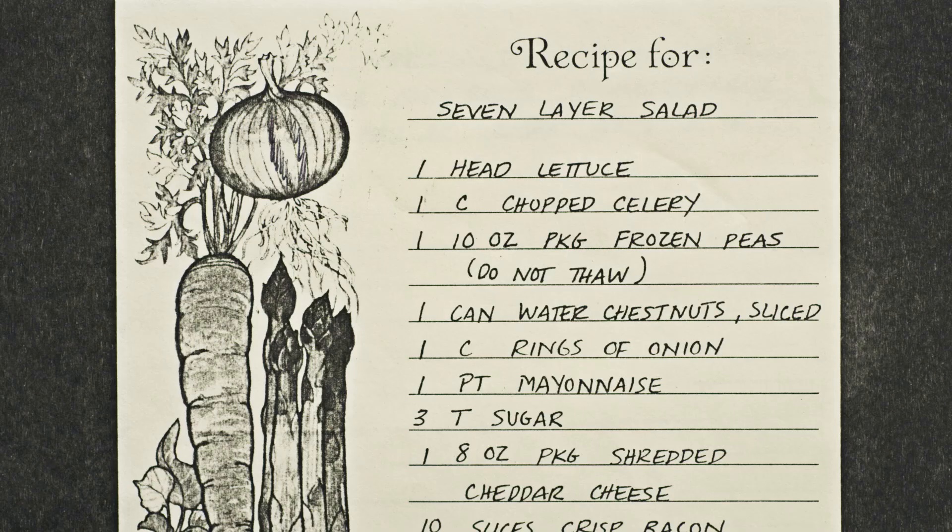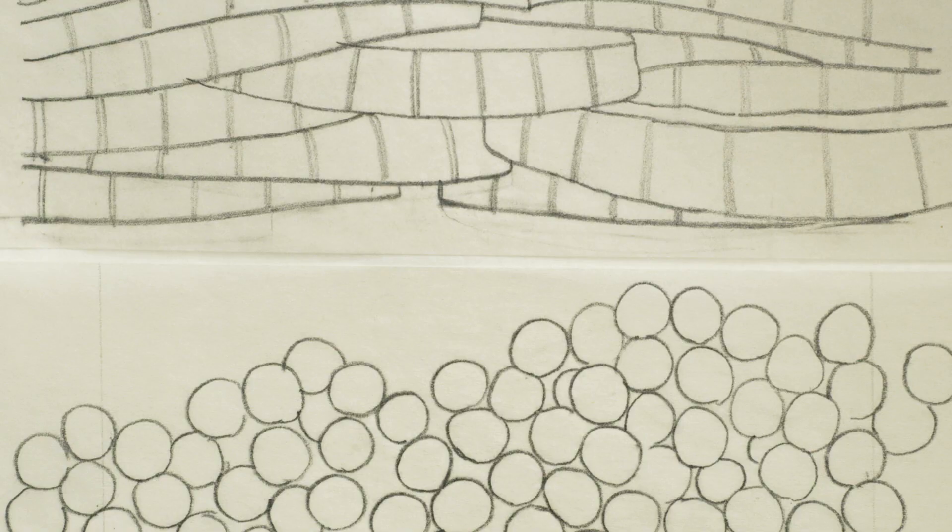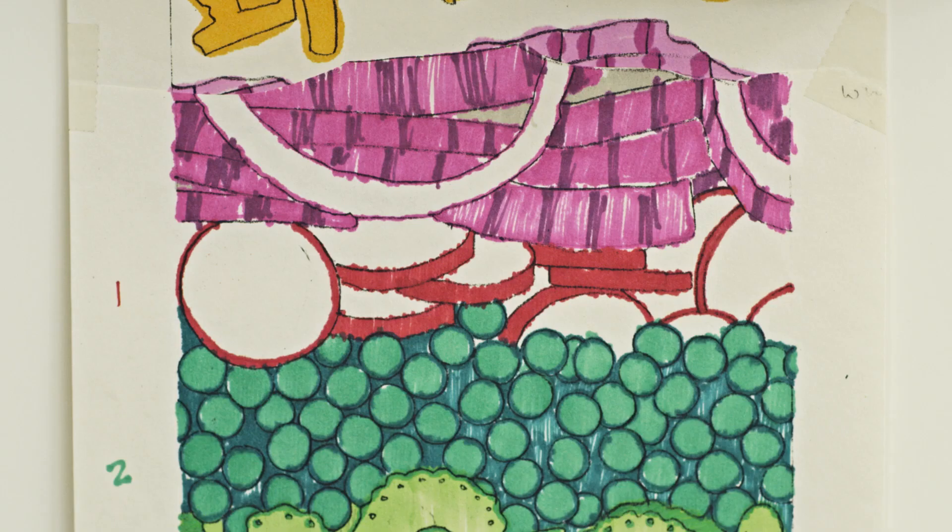Everybody's looking for it — what's he going to do this year? Seven layer salad. How do I draw this stuff? I get some peas, some celery, and I get some carrots. Dice them and put them on the Xerox machine. Those became my patterns. Boy, what a tour de force — one of those popular things that people bring to potluck suppers.